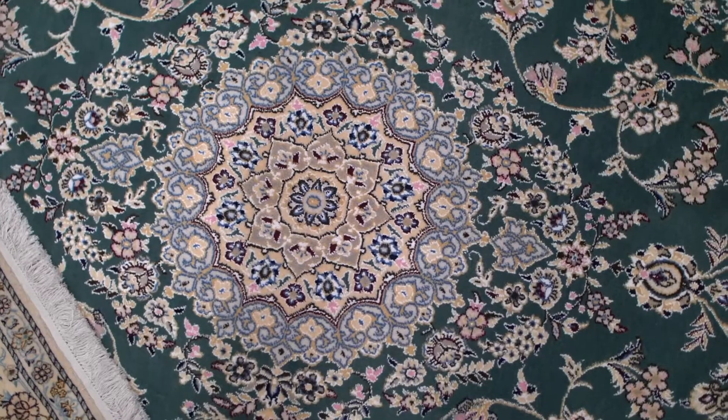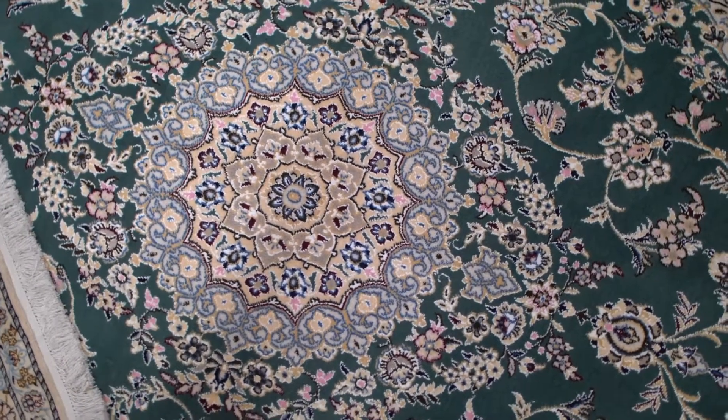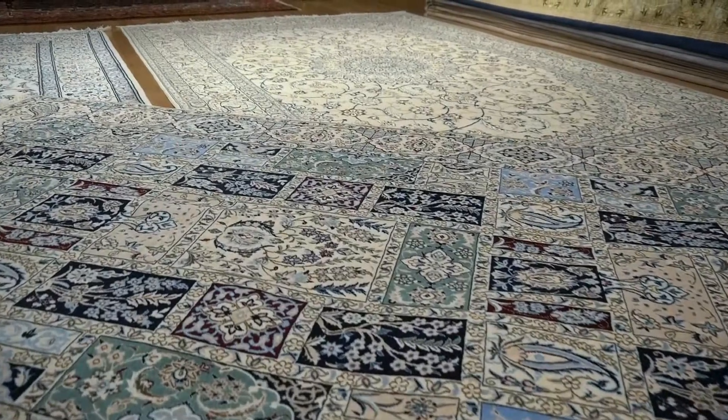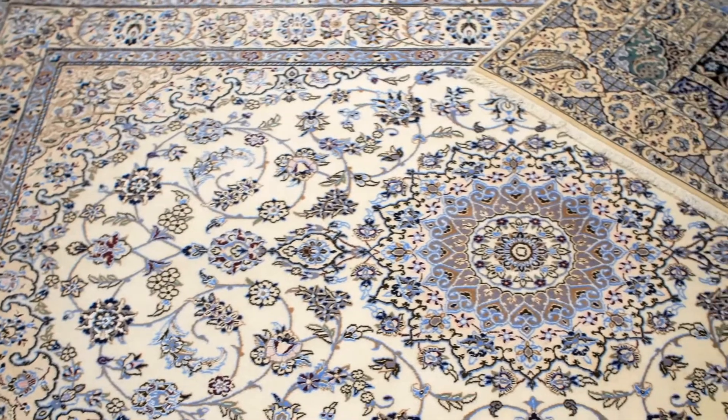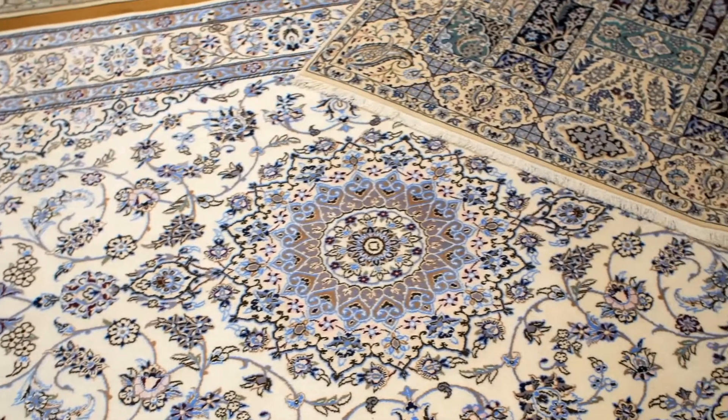The famous medallion design comes in a variety of ground colors such as beige, light blue, green, and navy. It is here that you will find the famous Habibian rugs.